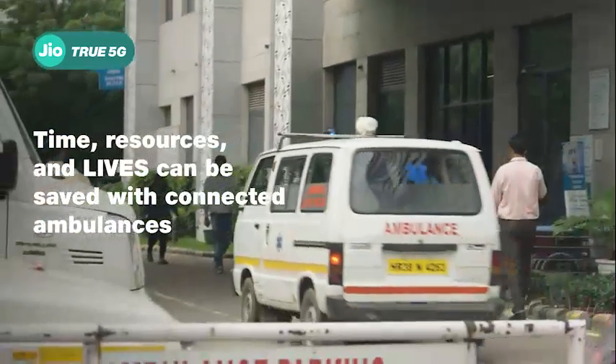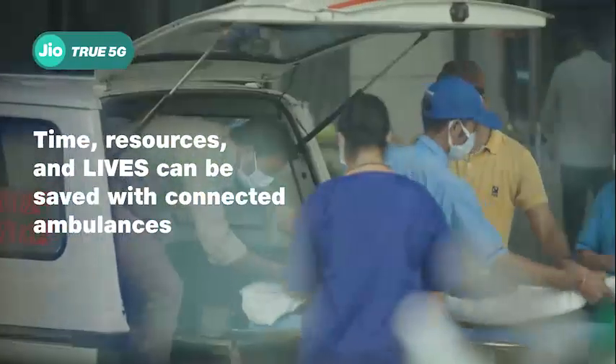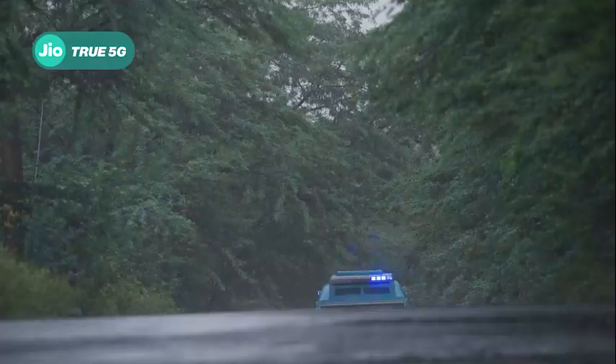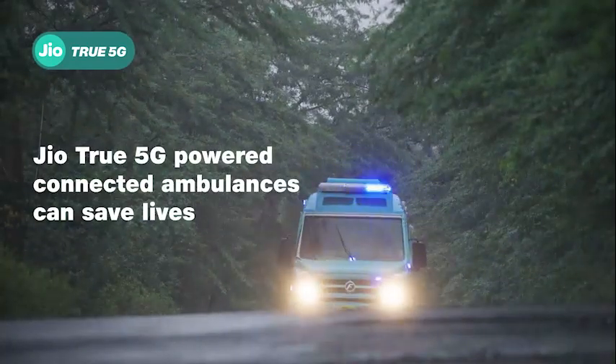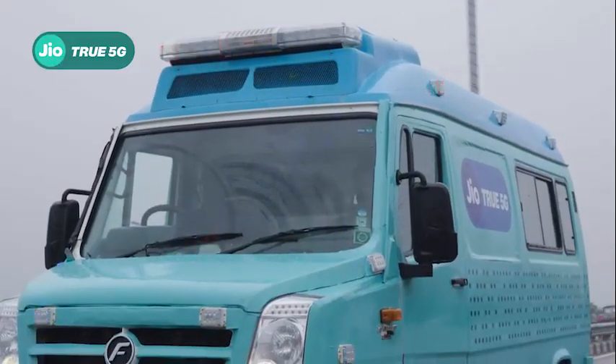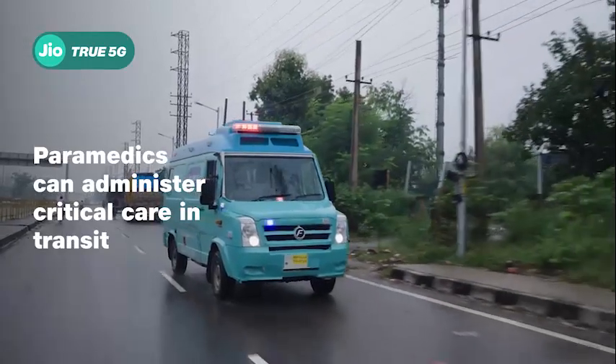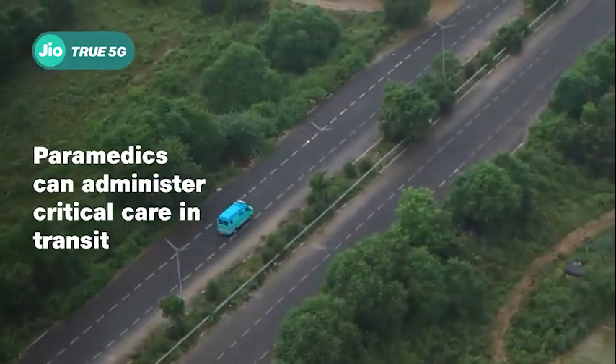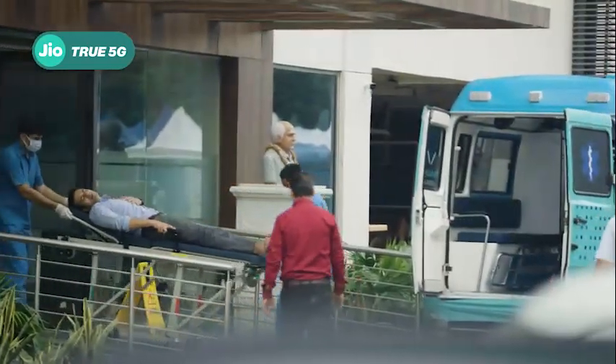Time, resources and lives can be saved if correct medical aid is administered during the golden hour after an emergency. GeoTrue 5G powered connected ambulances can do just that. Using GeoTrue 5G network, medical staff can diagnose and treat critical patients while they are being rushed in transit.